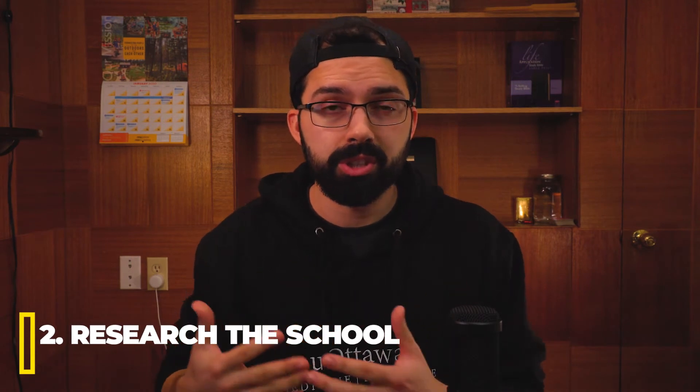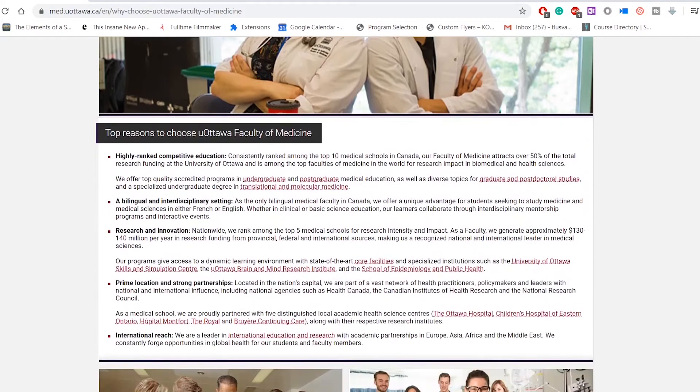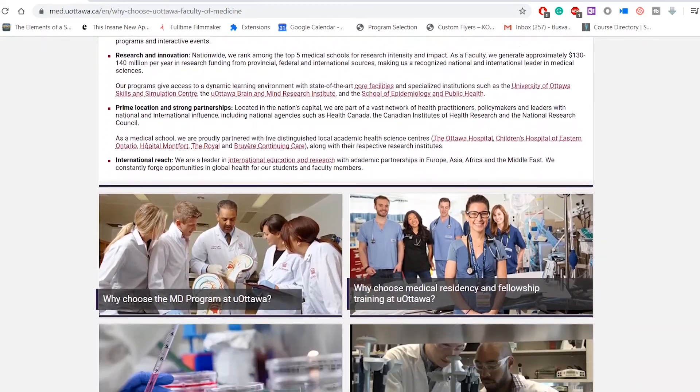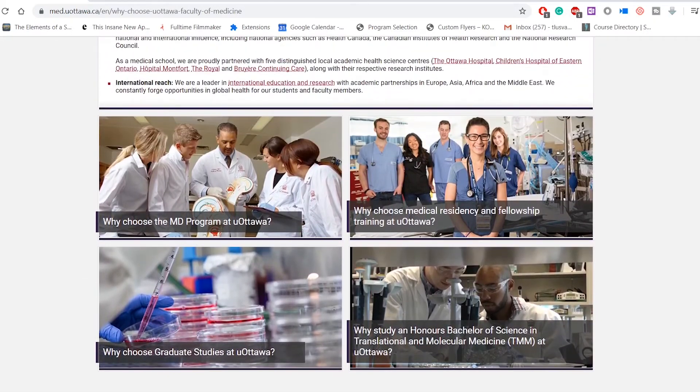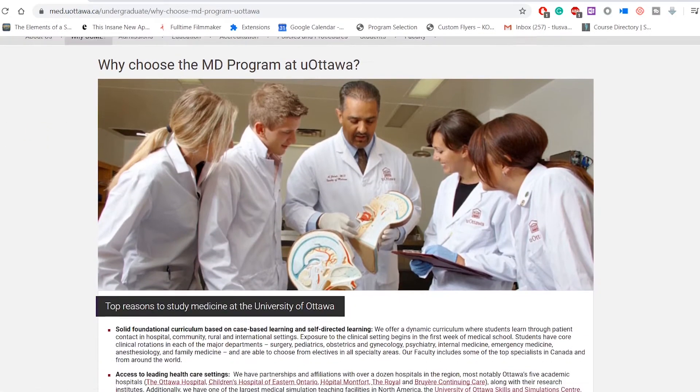Tip number two is to research the school. If you got an invite to the University of Ottawa, you want to know exactly what Ottawa offers — the curriculum, the surrounding area, the city. Do your research because during the interview they may ask you questions about the city or why you chose Ottawa. Make sure you know exactly why you want to go there.